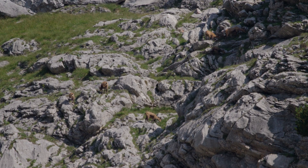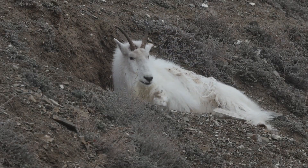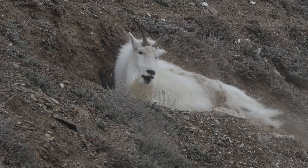As they grow, mountain goat kids practice climbing and jumping, learning how to navigate the steep mountainsides. Kids stay with their mothers until they are about a year old, when they become more independent.